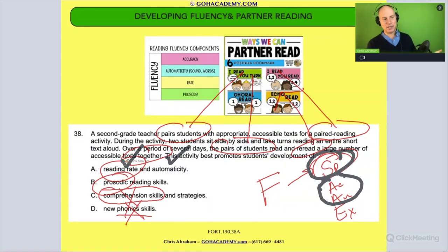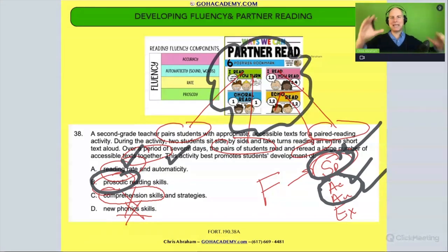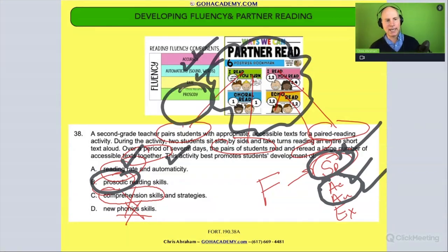What answer A is saying is that these activities are helping the student with speed, accuracy, and automaticity. Now, prosodic reading skills — when the student reads with emphasis and dramatic effect — that's not necessarily always what happens here. That would be the hardest one to build. So if partner reading can work on accuracy, automaticity, and reading rate, I think that's the goal. This one — prosody — is a lot harder and takes a lot more time to practice. Students might not be there yet, so that wouldn't be the main goal of partner reading.